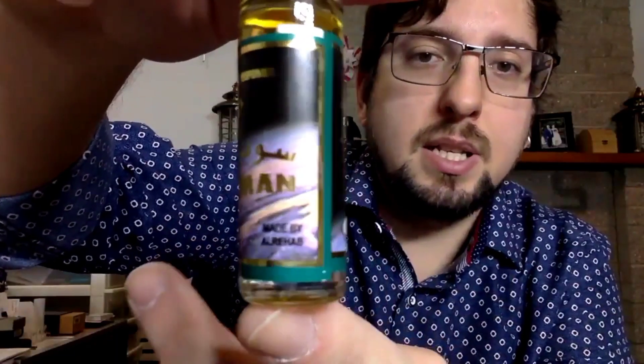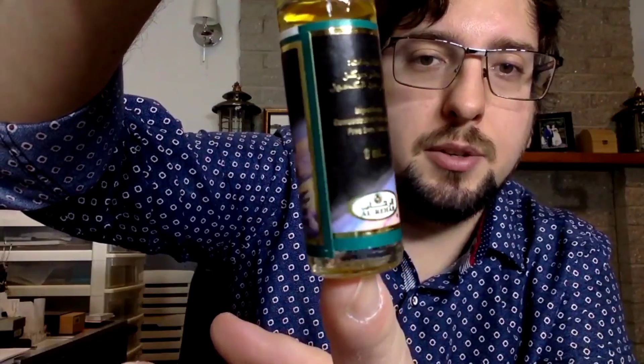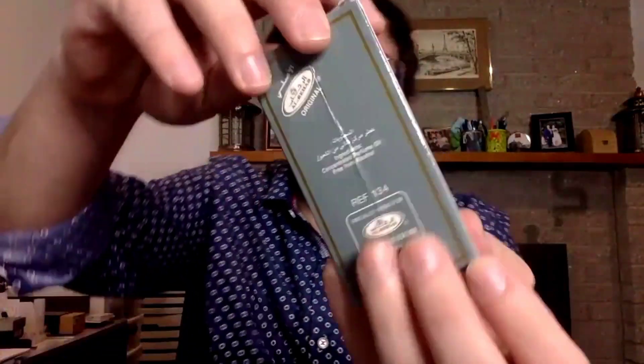I'm gonna show you the little label. I think it's really nice and more original than other labels from this brand. It still has the little Al Rehab thing on top and always a little bottle like this to apply the perfume. It's an oil-based perfume, which means you apply it differently. For shipping it can be a bit easier, and the box looks like this.